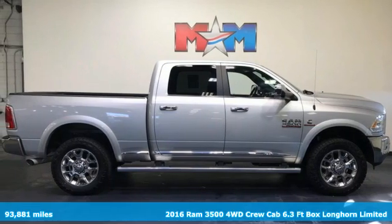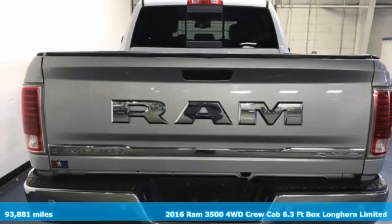It's a 2016 Ram 3500. Ram works hard, plays harder.